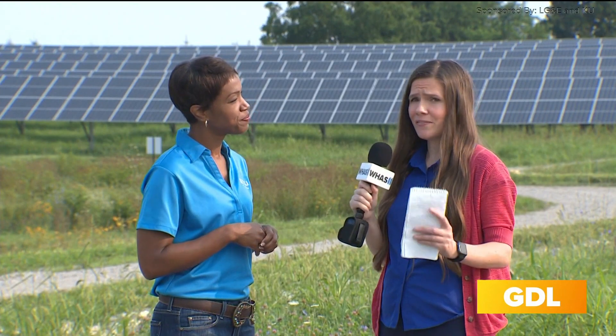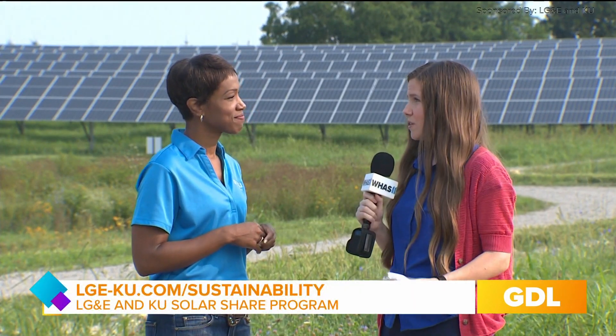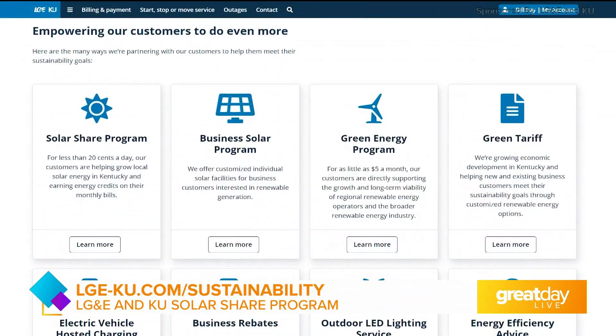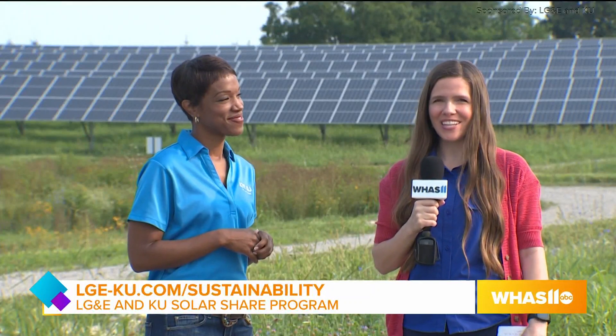Absolutely. And I think it's really fascinating. If we want to learn more, where can we go? How about our website? It's lge-ku.com forward slash sustainability. For Great Day Live, I'm Joanne Dixon.